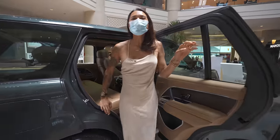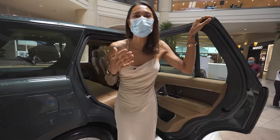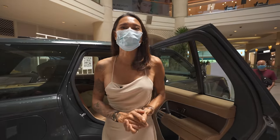And that concludes this video. I can't wait for them to lend us the car so that we can actually test it on the road. But for now, let me leave you with some b-roll montage of how beautiful these cars are.